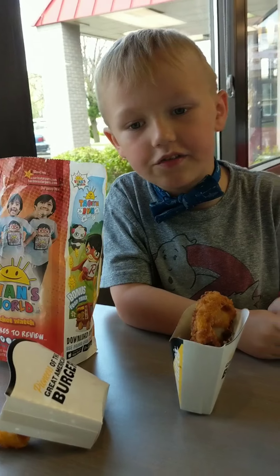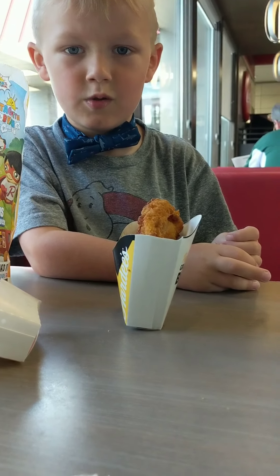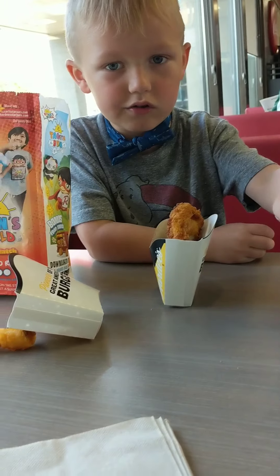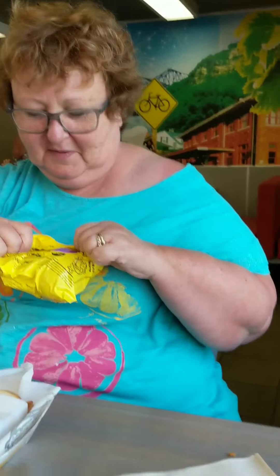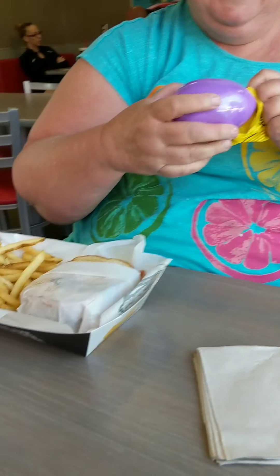Let's see which color the egg is. Now I got a blue egg. I'll hold the camera. Okay, what's in it? Let's see. It's purple. It's purple, guys — it's purple!